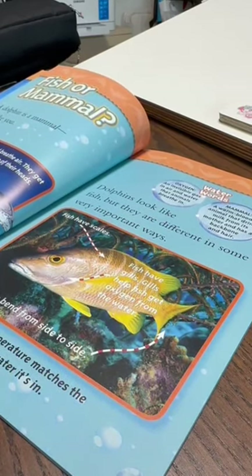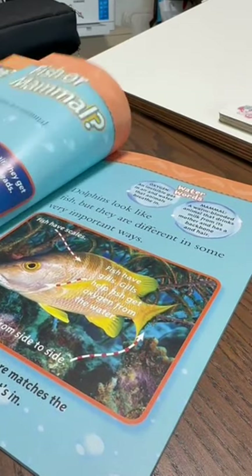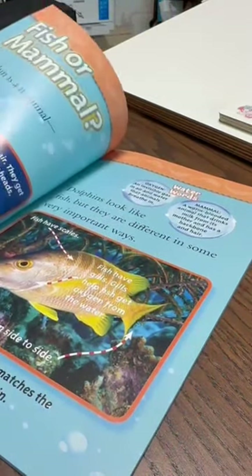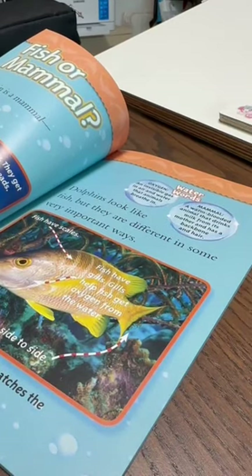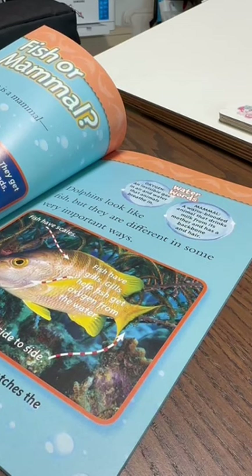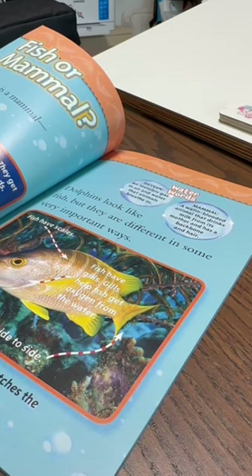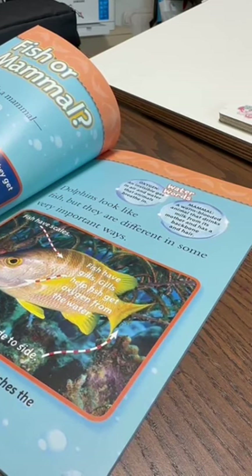They have soft, smooth skin. A dolphin's body temperature is always about 97 degrees Fahrenheit. Fish have scales. Fish have gills. Gills help fish get oxygen from the water. Their tails bend from side to side. A fish's body temperature matches the temperature of the water it's in.